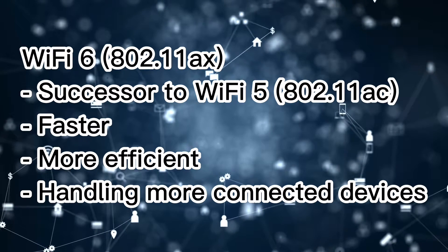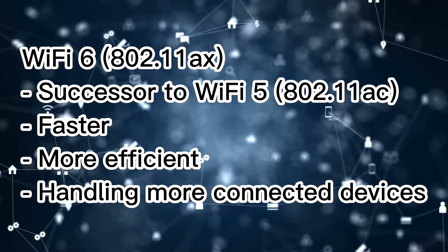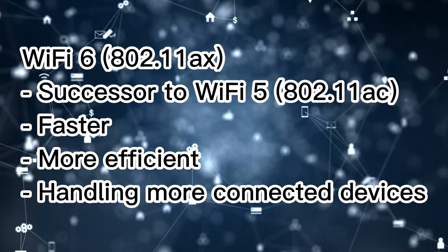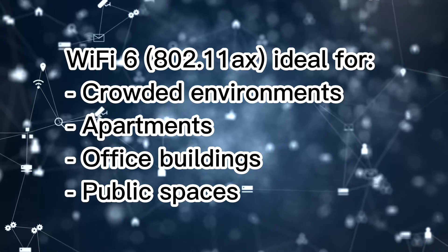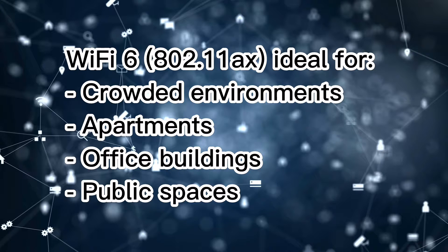One of the key features of Wi-Fi 6 is its ability to support higher data rates, which allows it to transfer data more quickly than previous versions of Wi-Fi. It also has improved efficiency and can handle more devices at once without experiencing any slowdown. This makes it ideal for use in crowded environments, such as apartments, office buildings, and public spaces.